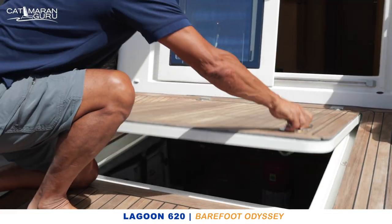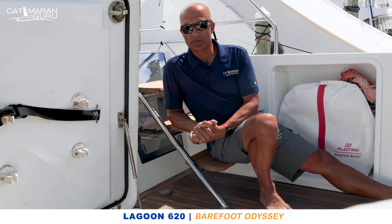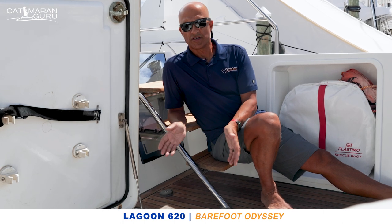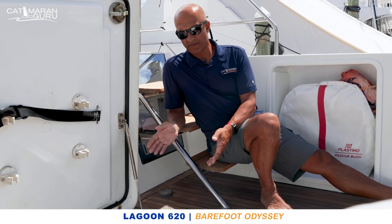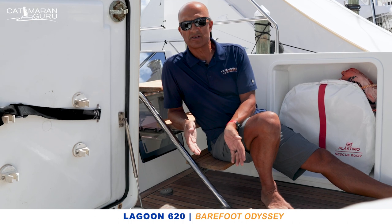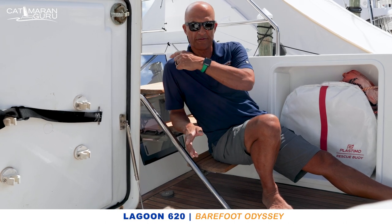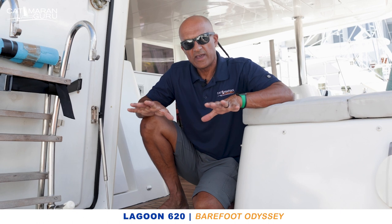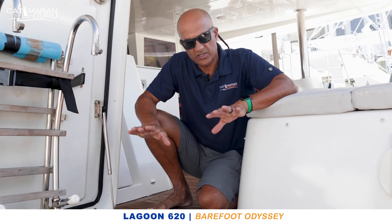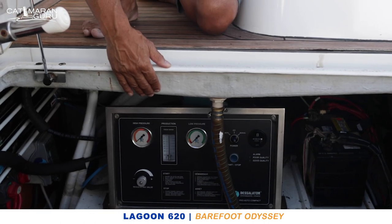Here we have the starboard engine room housing one of two Volvo Penta D3 150-horsepower engines — both replaced in 2019. In the starboard engine room we also have a Sea Recovery watermaker, along with a Thermodynamica 105,000 BTU climate-controlled air conditioning system that provides climate control to the entire boat, including the electrical room up front and both fore peaks. Here is the port engine room — again Volvo Penta D3 150 replaced in 2019. The port engine room houses a second watermaker, a Desalator control unit with pumps mounted here.